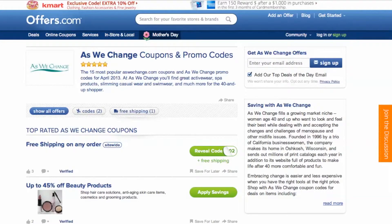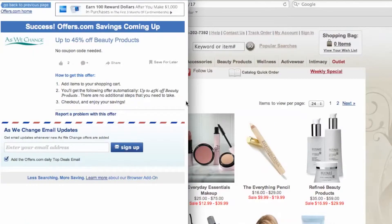It's easy to apply a coupon or coupon code to a purchase on AsWeChange.com. Simply find the offer that best matches what you're looking for, click on the savings button, and a pop-up will appear. Your savings may be automatically applied at checkout, or you will be provided with a coupon code needed to save.